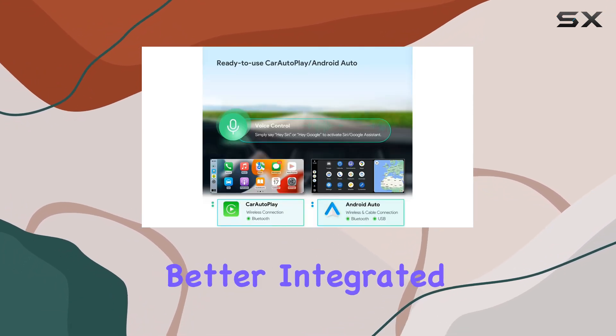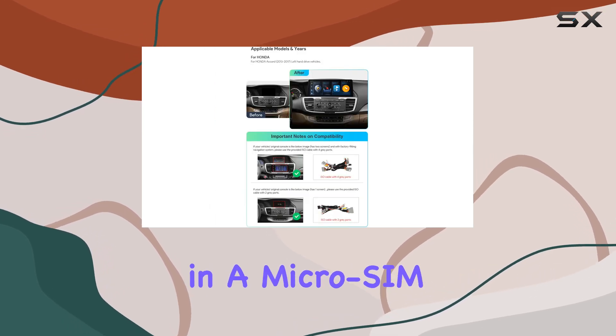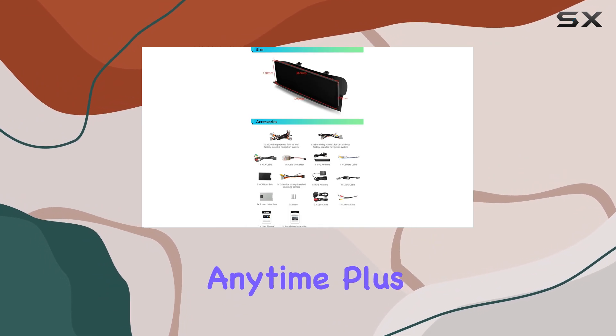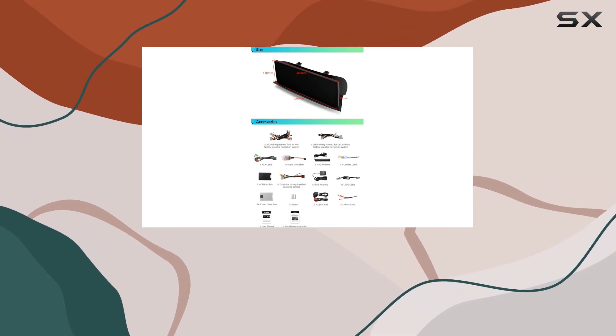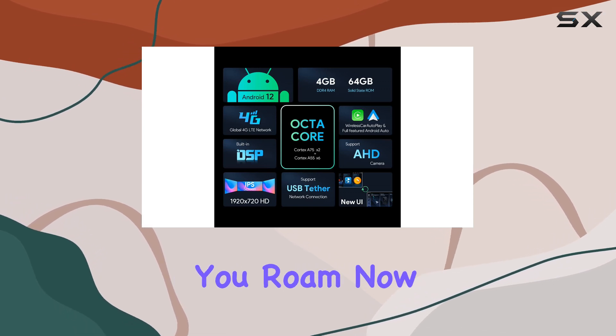But here's where it gets even better — integrated 4G LTE. That's right, just pop in a micro-SIM card and you've got access to data on the go, anywhere, anytime. Plus, it supports a whopping 99% of carriers worldwide, so you're covered no matter where you roam.